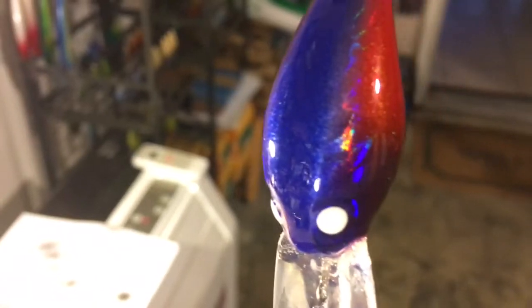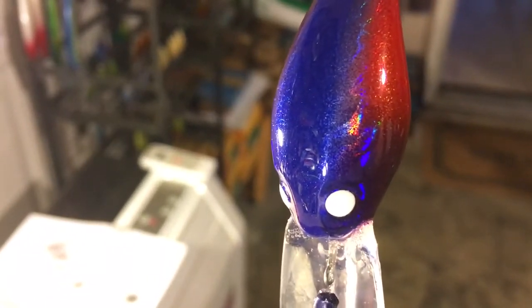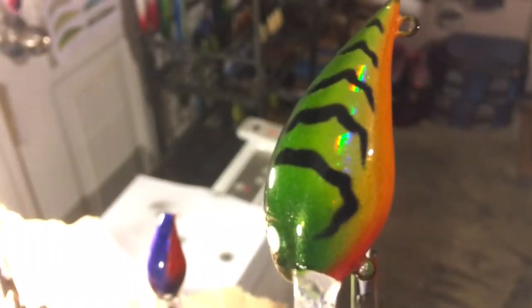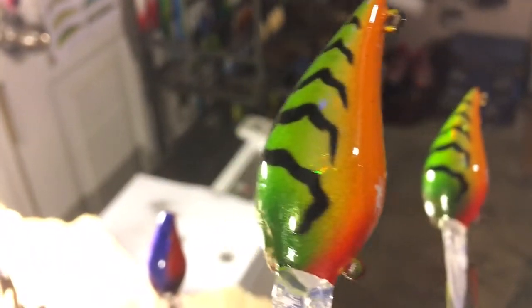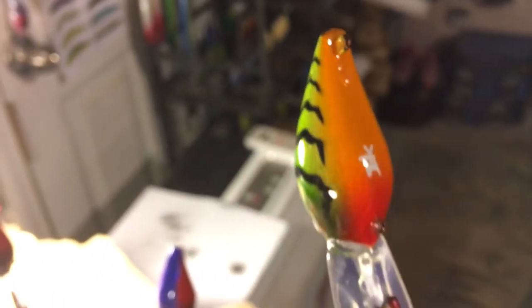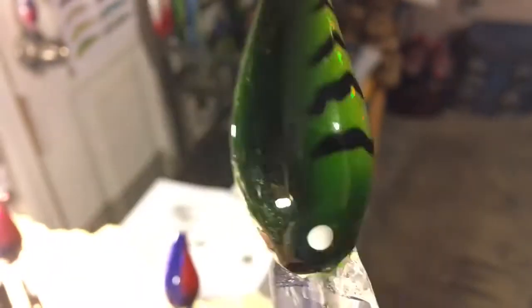Only did a couple of wiggle warts — they're all holographic. We've got a june bug, a white-eyed june bug, and then a really fun fire tiger, also holographic. You can see that color morph right there. They rattle.